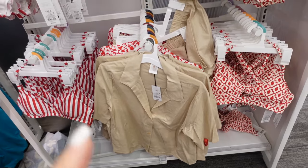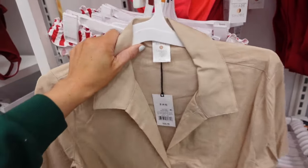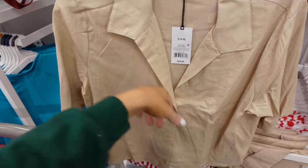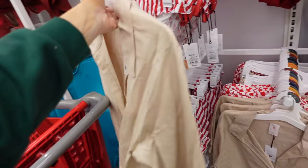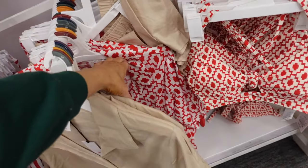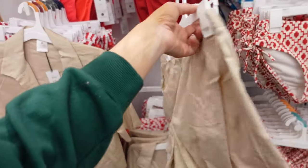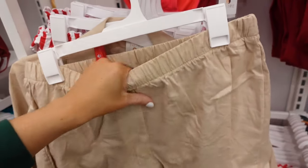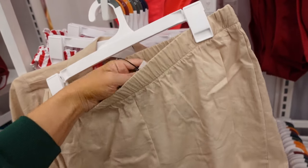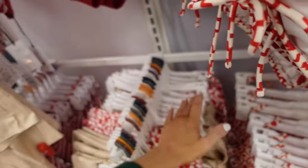Also new matching sets from Shade & Shore. These might be bathing suit cover-ups — the top has a smaller collar, it's full button-down, shorter and boxy fit. $28 in beige, also comes in this red and white print. Then they have matching shorts with an elastic waistband and flowy pull-on style. The shorts are $20 in both the red and white and the beige color.